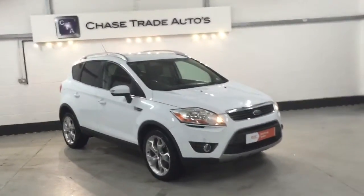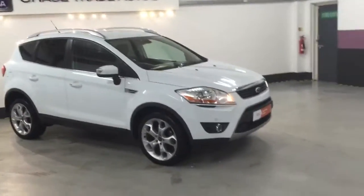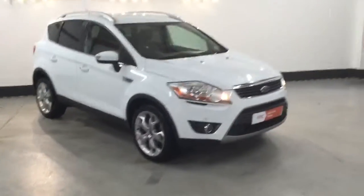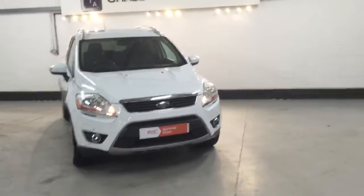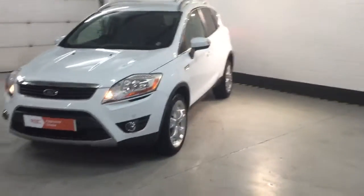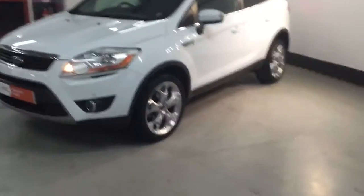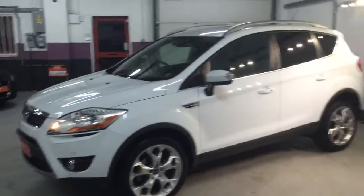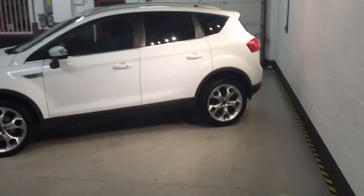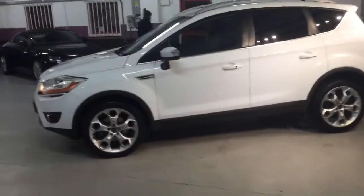Welcome to Chasetrade Autos. Here we have our lovely Ford Cougar Titanium four-wheel drive — this one's automatic, 163 brake horsepower. It has got the PowerShift gearbox, front and rear parking sensors, folding mirrors, brushed aluminium roof rails, 19-inch alloys, a lux pack, keyless entry and keyless start. Cracking car.